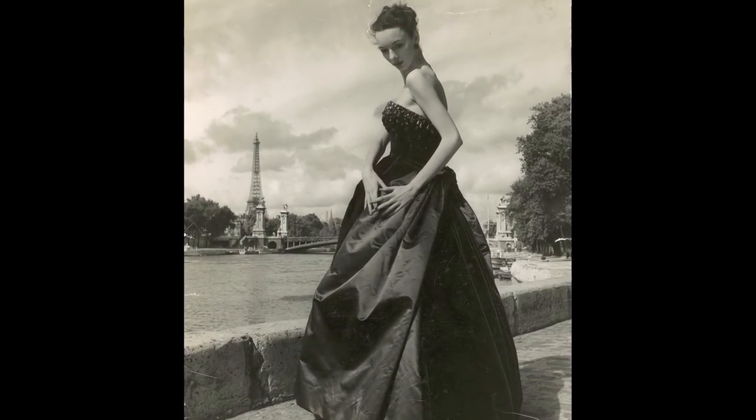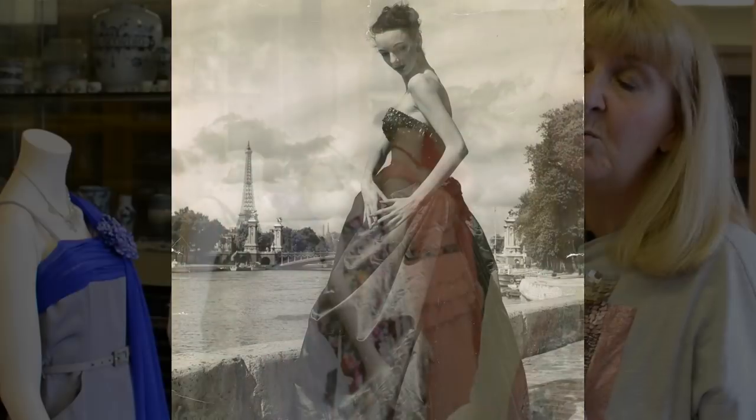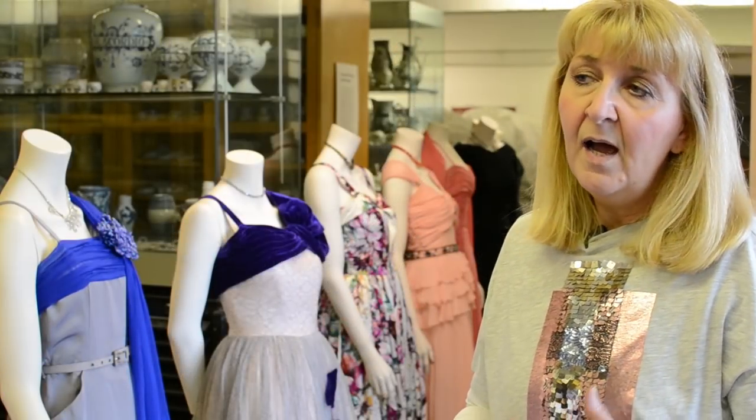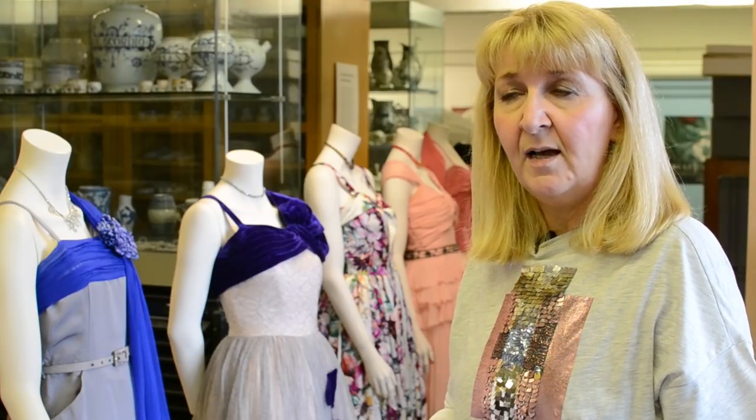The only difference being the one she was wearing was made of a bottle green silk velvet and taffeta, and this one is all taffeta. So I've tried to reference the kinds of things that June would have worn in the selection of garments that I'll have in the show as well.